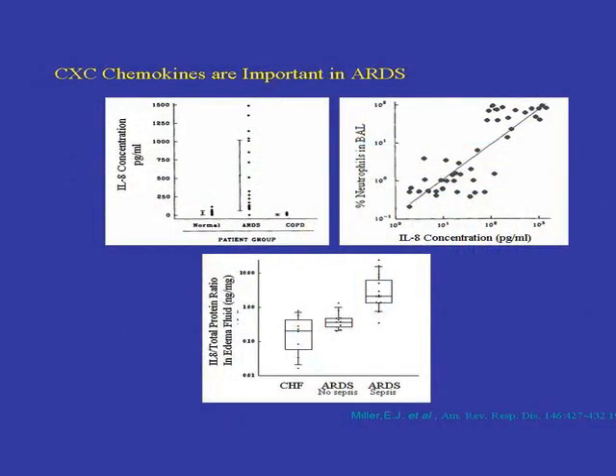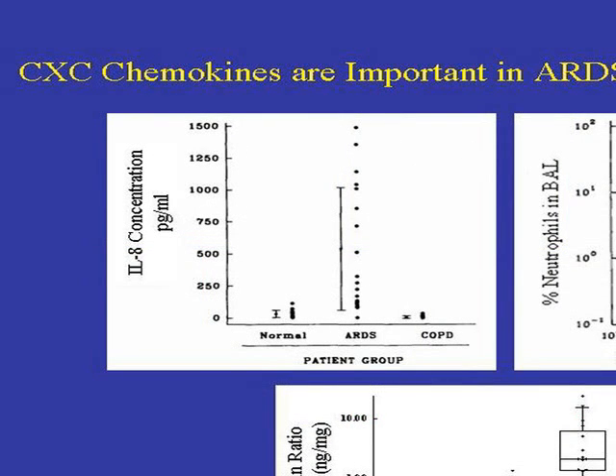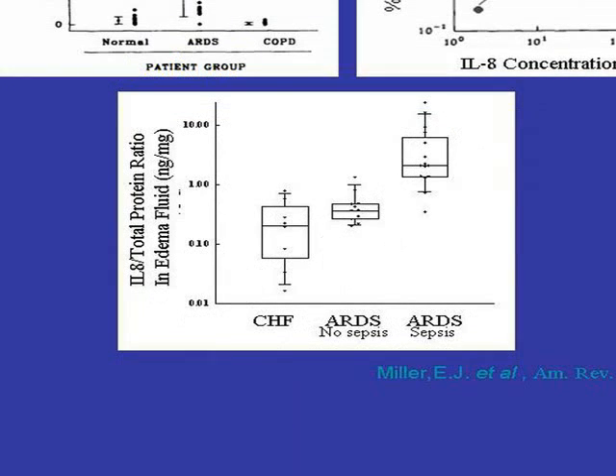Many years ago, when I was set the task as a postdoc to find what's recruiting neutrophils into the alveolar space, we found — about 20 years ago — a molecule called interleukin-8. We found that in normal patients it was present in the lung, but in ARDS patients it was very high. The amount of IL-8 corresponded to the number of neutrophils in the lung, and in those patients with sepsis causing lung injury, there was a massive amount of this material inside the alveolar space.